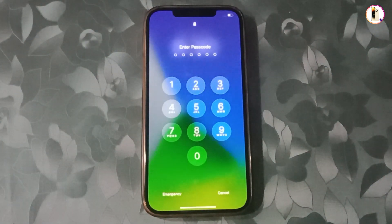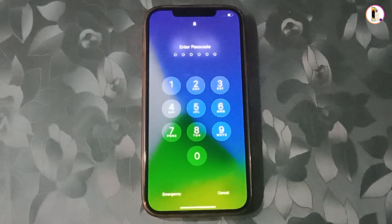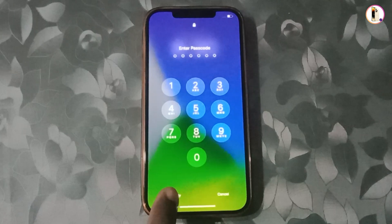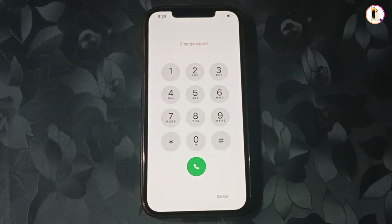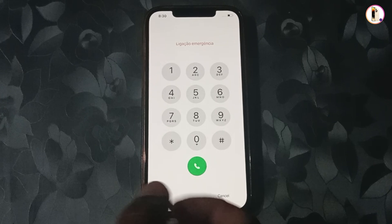Hey, what's up guys. In this video we are going to show you how to unlock your locked iPhone if you have forgotten the password. What you have to do is tap on Emergency and dial this code. Make sure to watch this video completely and follow each and every step very carefully. So first of all you have to type star...